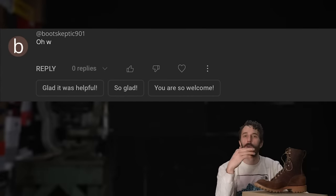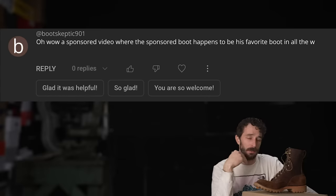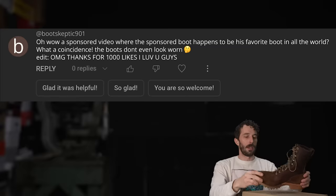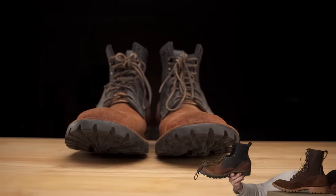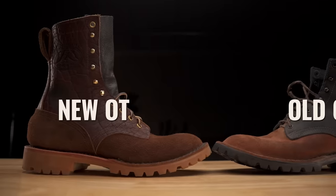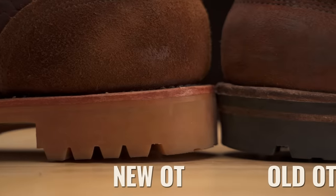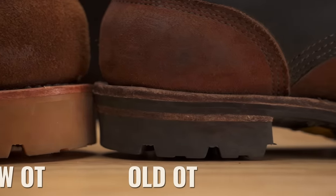We got them cut in half. In case you're thinking — wow, a sponsored video where the sponsored boot happens to be his favorite — the boots don't even look worn, and you're right. That's because I've been wearing my own pair of OT boots for the last year and a half since they released this model. I really wanted to just cut apart my old pair and keep this nice bison pair because it fits me perfectly, but we're cutting the bison pair because it's the most recent offering and they've changed a few things — let's see what's inside.